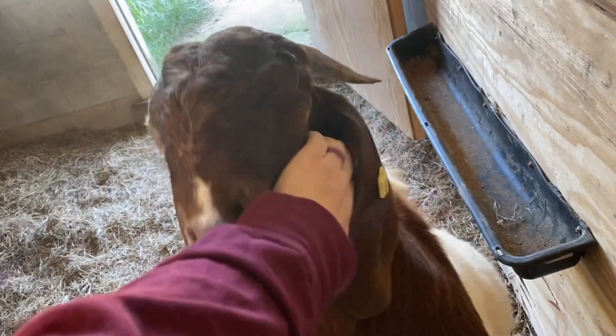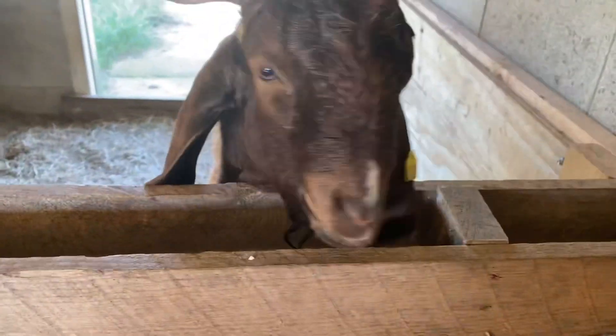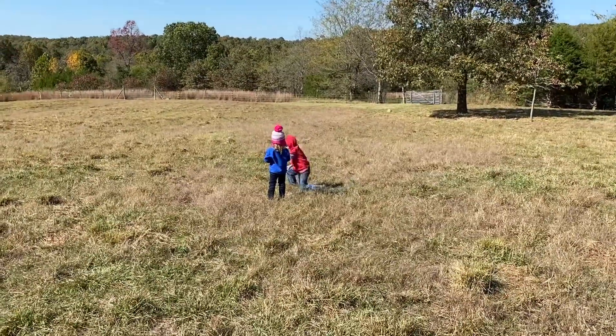I can't wait to see what his babies look like. Say hi, Hamilton! The kids are treasure hunting today.